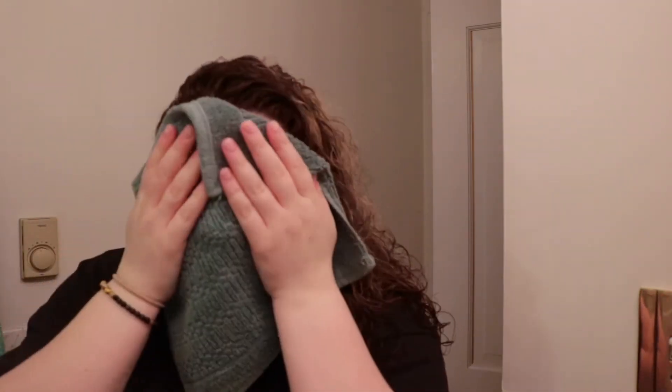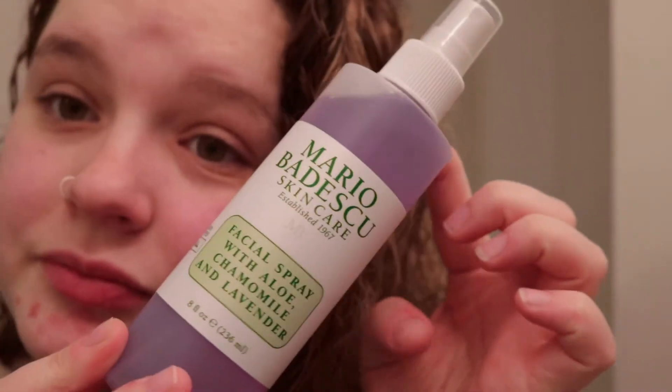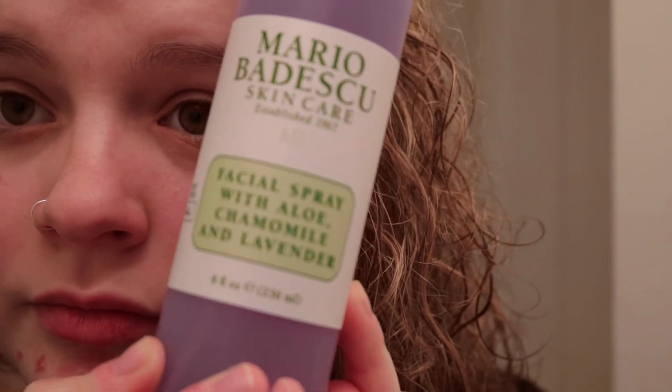After a few minutes, I just rinse the mask off. Then I try to make a conscious effort to pat my face dry so I don't cause any wrinkles or anything. Now I'm going in with my Mario Badescu facial spray.